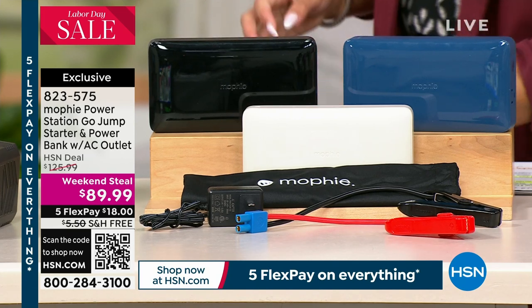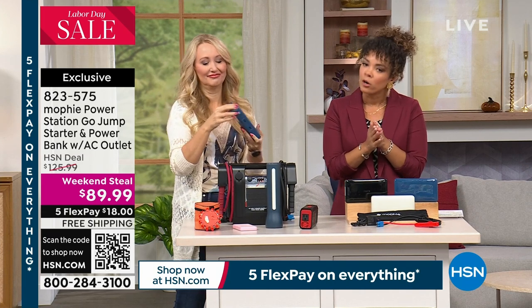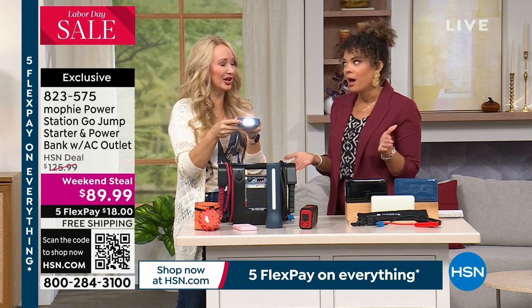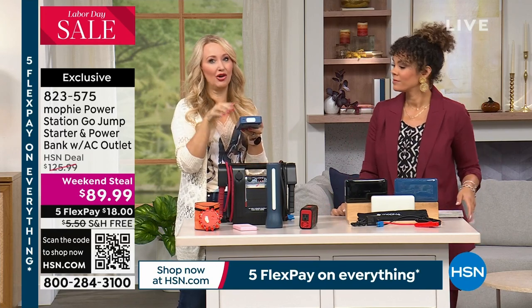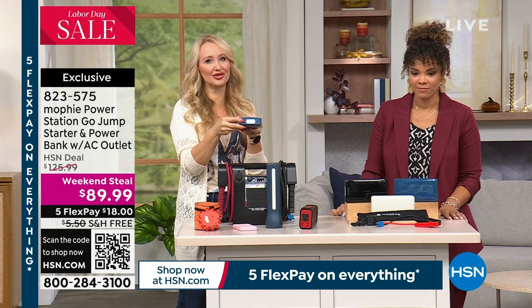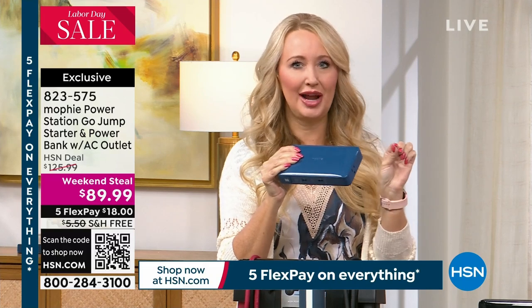When I saw this as a weekend steal, I was like, okay, that verbiage is correct — it really is a steal. Mophie is the number one top-selling charging brand in the whole country, and you can't get this version anywhere else. It's the only place you can get this one — not even in Apple stores or high-end retailers. After the big hurricane, so many of us evacuated and our hearts go out to everyone affected. Friends and family members told me, 'What would we have done? Our power was out for hours but we kept our phones charged and plugged in lamps — Mophie to the rescue.'